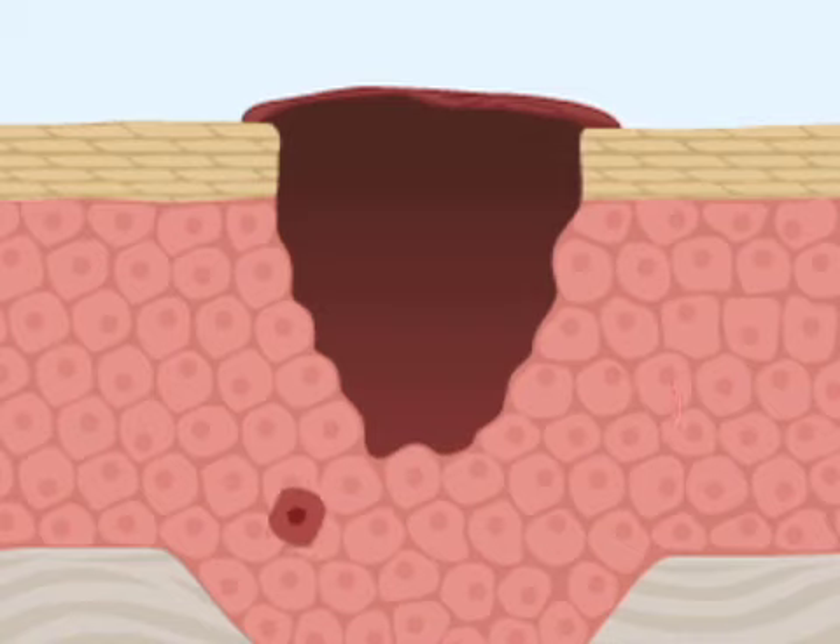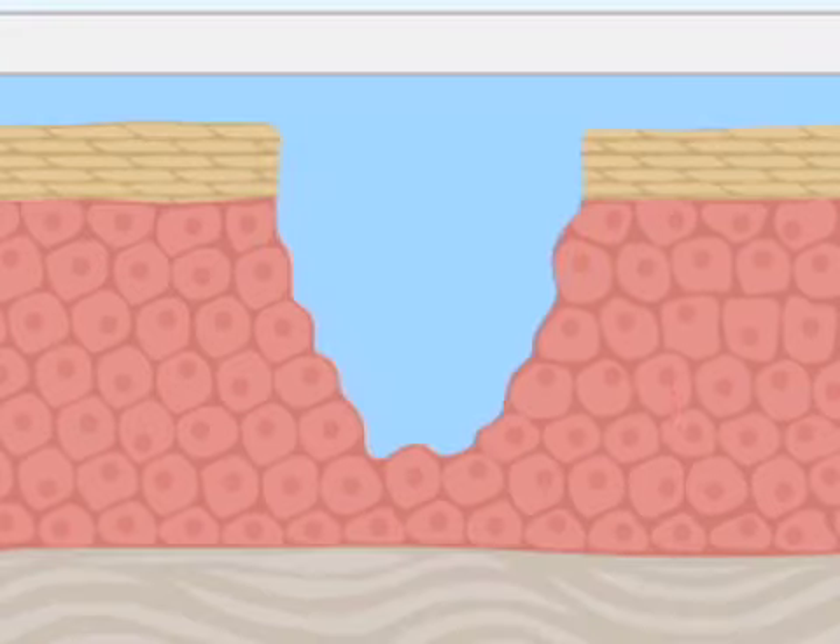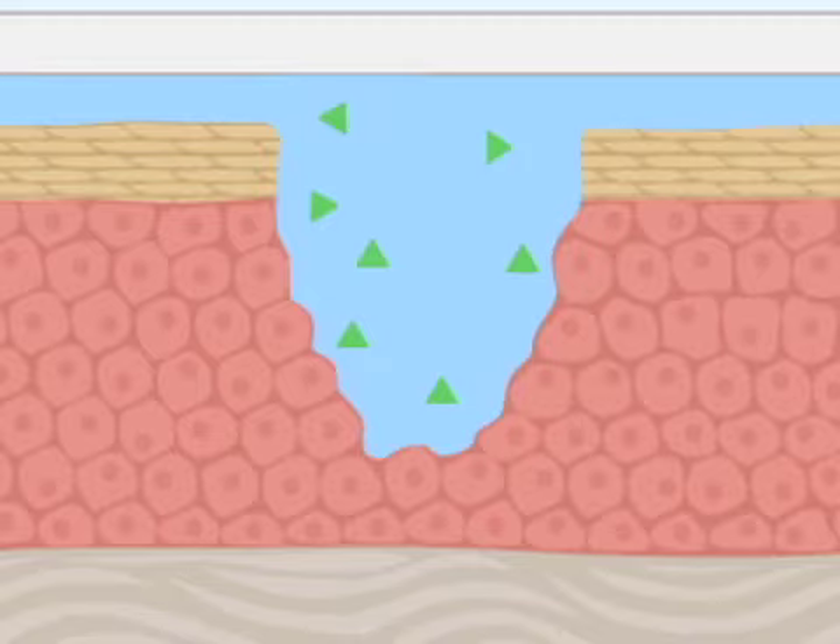A moist environment also traps enzymes within the wound bed, facilitating autolytic debridement. And finally, a moist wound environment preserves growth factors within the wound fluid and increases fibroblast proliferation and collagen synthesis.